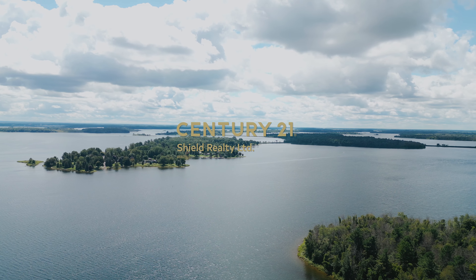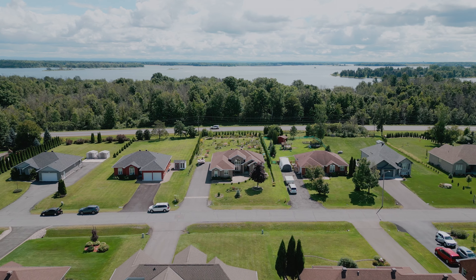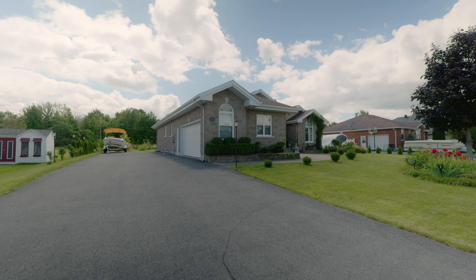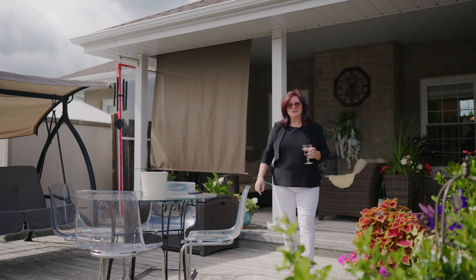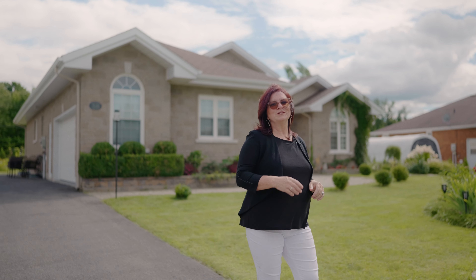Have you been looking for a luxurious bungalow nestled in a prestigious community with a serene outdoor oasis? Then let this long driveway lead you to this magnificent home and rewrite your own story. Join me today as we experience the epitome of luxury living with a tour of this stunning bungalow surrounded by enchanting gardens. Nestled in a sophisticated community, welcome to 38 Chantine Drive in beautiful Long Sault, Ontario.